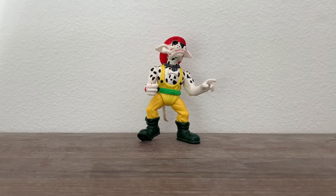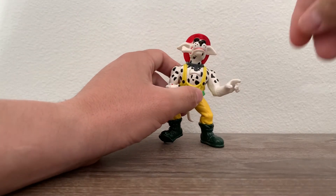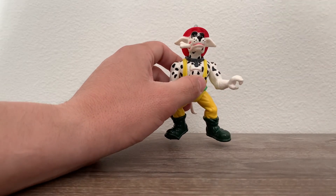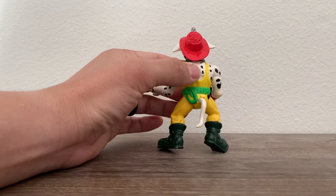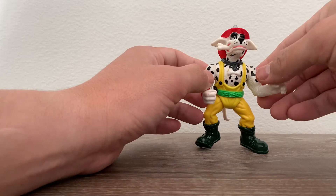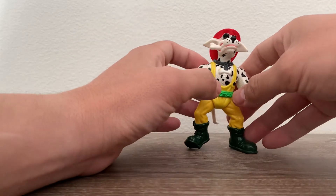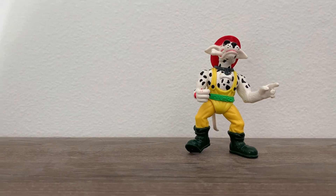Hello everybody and welcome to another edition of Vintage Toys. Today we have the 1993 TMNT Hotspot, no accessories. This is one of the rarest figures out there. With all his accessories he'd be worth close to $900 or so, but I have kept him in great condition — a few scratches here and there, but for the most part he is in great condition.